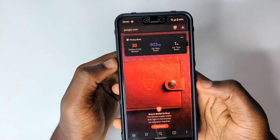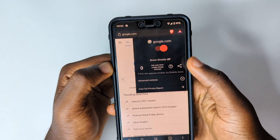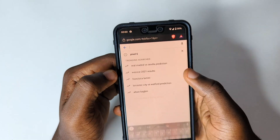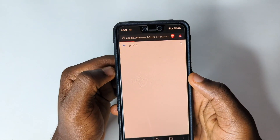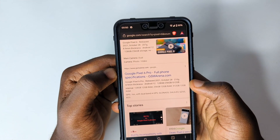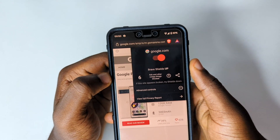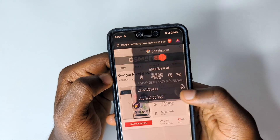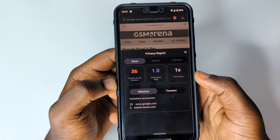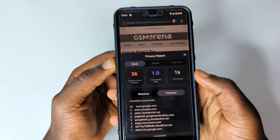For example, if I go to Google and tap on the section, I can see no one is tracking me. But when I search for Pixel 6, go to that website, and tap on the icon, I can see there are trackers. I can tap 'View Full Report' to see exactly which trackers are tracking me.